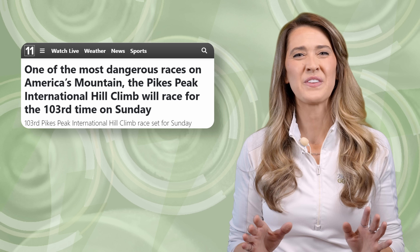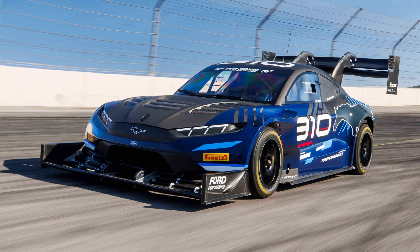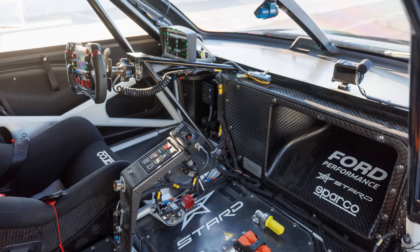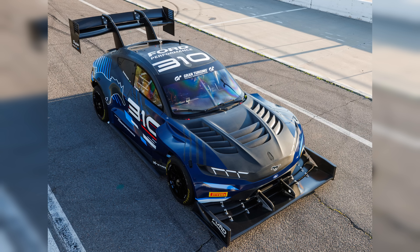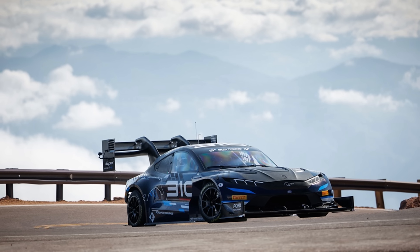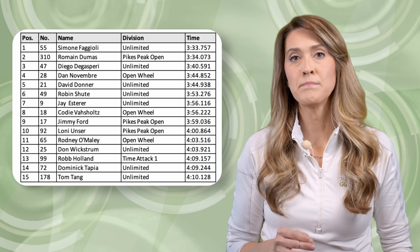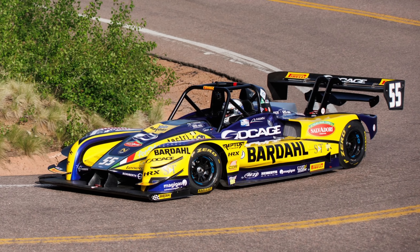Today is the 103rd Pikes Peak International Hill Climb, featuring several EVs across various divisions. Perhaps the most anticipated competitor is Ford's Super Mustang Mach-E, driven by decorated race car driver and current King of the Mountain, Romain Dumas. This tri-motor EV demonstrator, paired with a 50 kWh battery, outputs 1,421 horsepower and generates 6,900 pounds of downforce on the Pikes Peak course at speeds of 150 miles per hour, made possible by the massive rear wing and front splitter. In qualifying rounds, Romain placed first in the Pikes Peak Open division and second overall, just one second behind the internal combustion-powered leader.